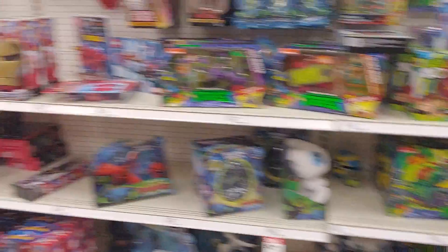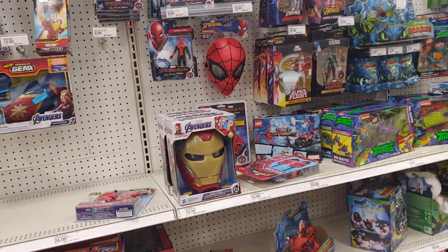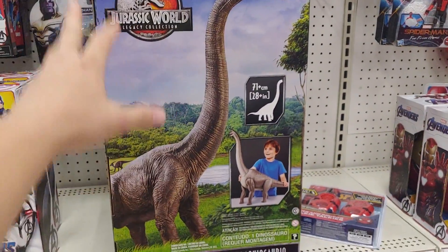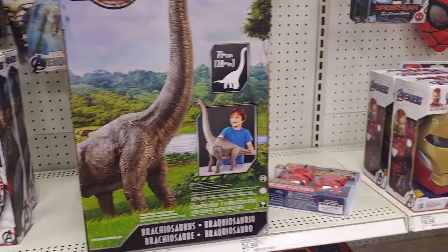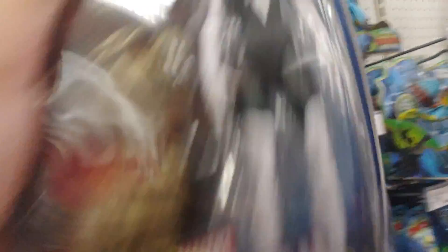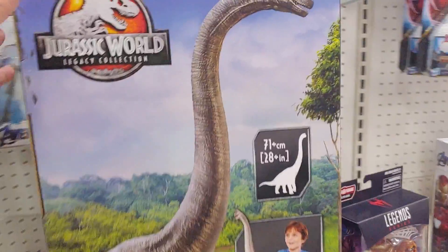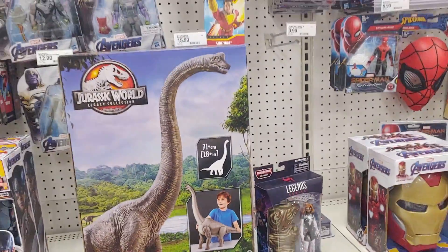Looks like I'm gonna have to ask an employee. All right, so they brought it out and here it is. I thought the box was gonna be actually a lot bigger, but it's still pretty big — I'll put a Marvel Legend beside it for size comparison. I'll show y'all this brachiosaurus out of the box once I get home.